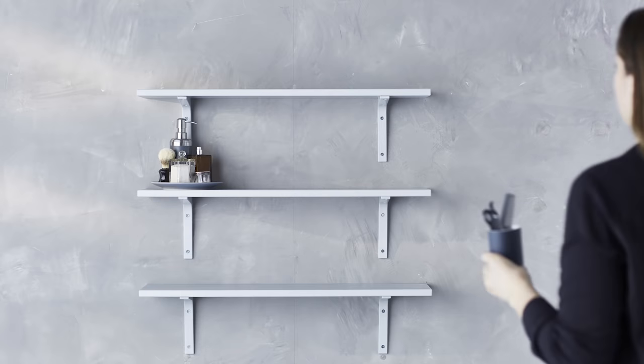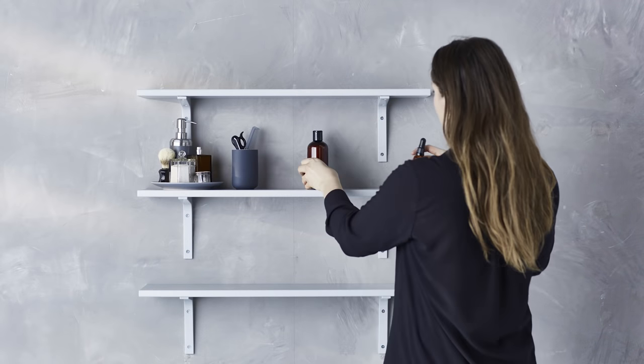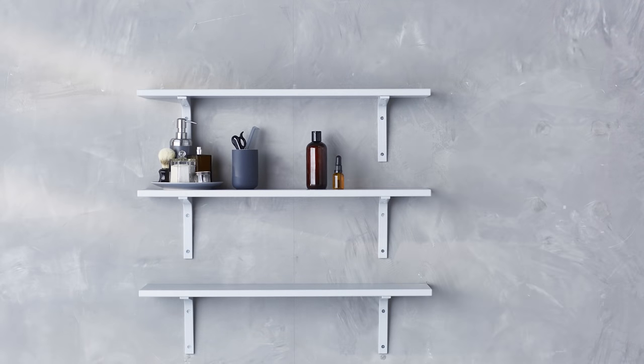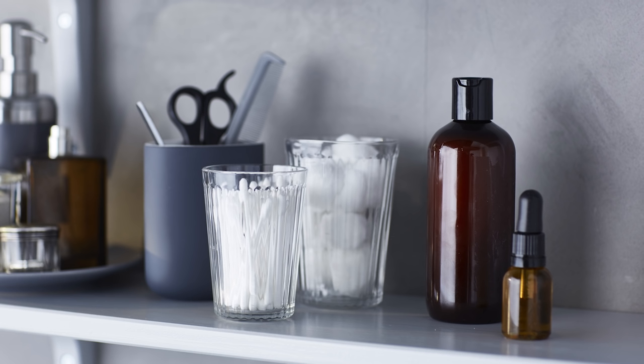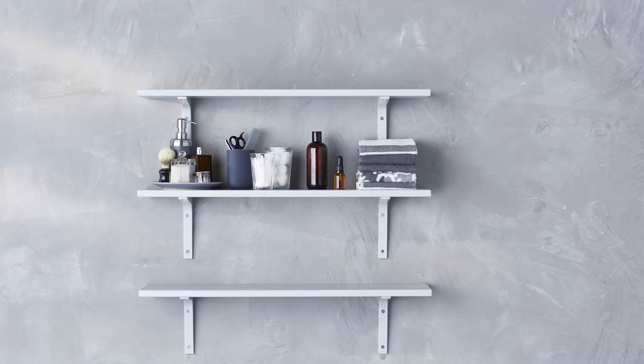First thing to go on are the must-have bathroom items — hairbrushes, hand towels, lotion, that sort of thing. Storing them in glasses keeps them together and helps complement your display. And using the middle shelf means they're easy to reach.